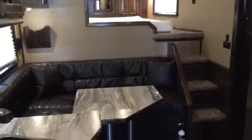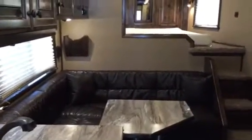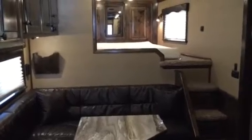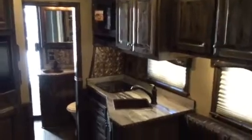This is a pretty interior. It's got a double sofa, big table, big bed area. Two TVs, one in the bed area. Full kitchen.